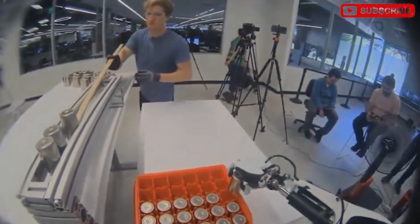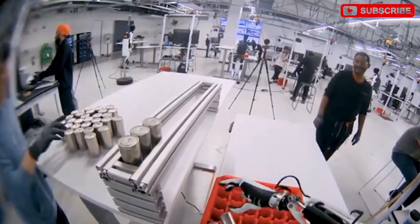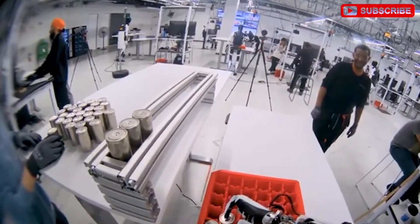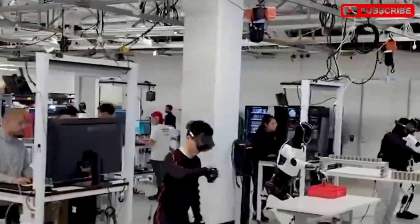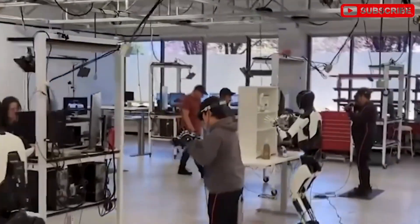Previously, it has also displayed abilities such as inspecting packages, pouring drinks, folding clothes, washing dishes, watering plants, retrieving items from the car trunk, playing games with family, dancing, and answering questions. Remarkably, Tesla built all this functionality in under two years.